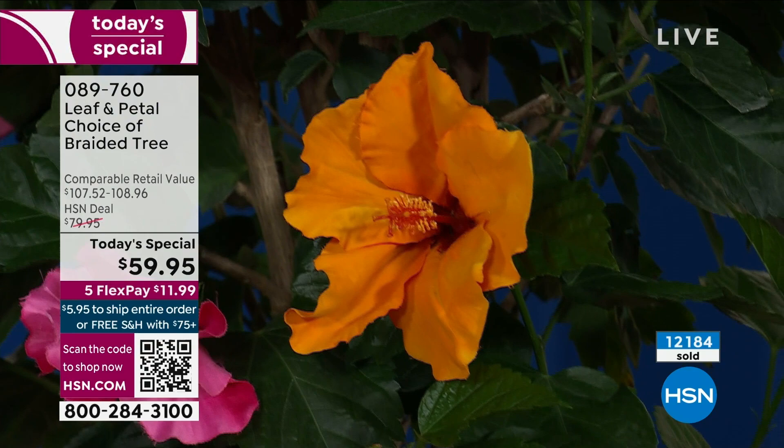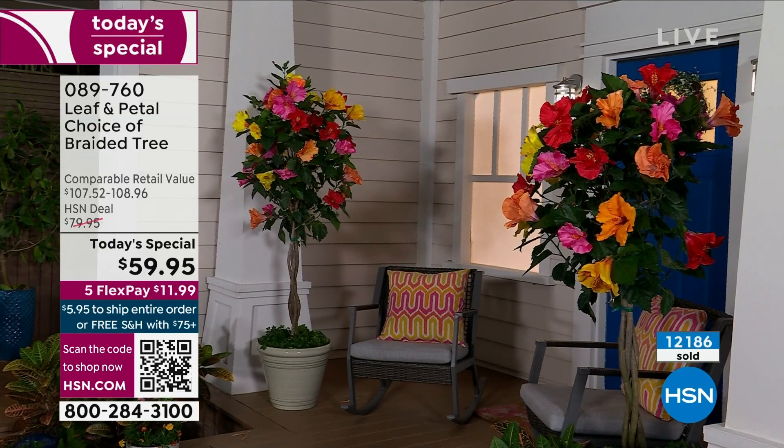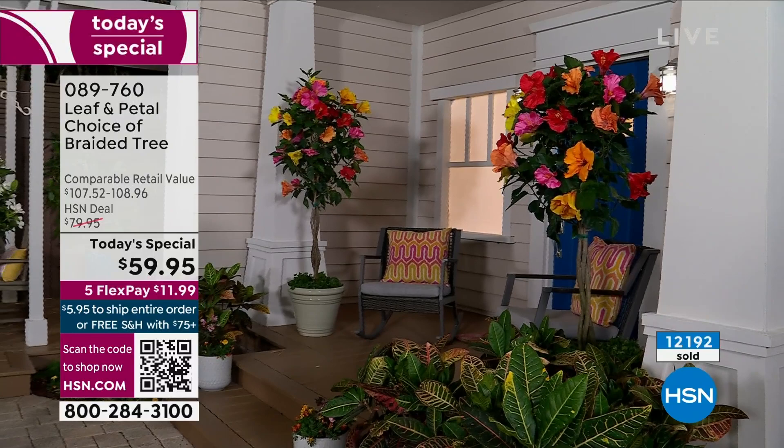We'll have some more beautiful things in the next hour that look really great around the base of the tree. Because you have space — when you go up with the tree like this — you can then put other things around the bottom, like annuals. Like our verbena coming up, or our hummingbird mint coming up.